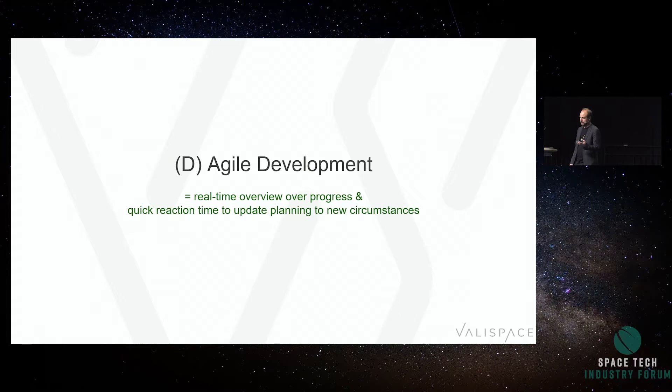Fourth: agile development — having a real-time overview of your progress. Where are we? How many things have we implemented? Is there a problem I should take care of? That's not waterfall planning. Waterfall planning means we think we know exactly what's going to happen, and then we're surprised that our project takes three times the time and double the budget.